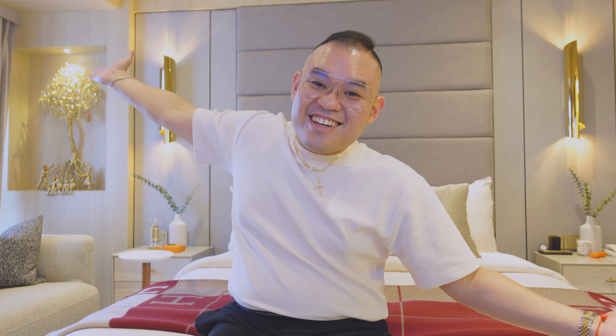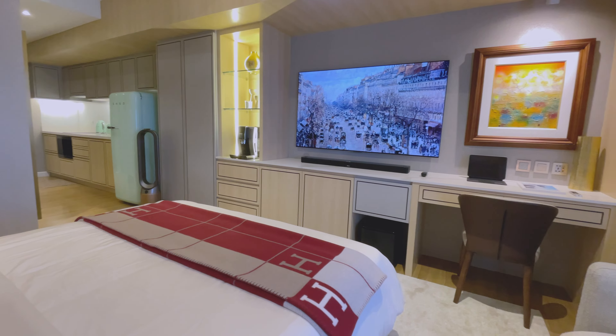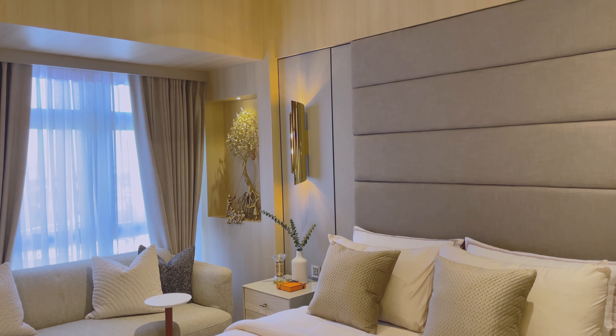Hey guys, my name is Jeff and welcome back to the vlog. As you can see, we are here in our newest condo and today I'm going to give you guys a tour of our hotel-inspired condominium here at Ayala Vertis North. This is actually a 30-plus square meter studio type condominium, but I envisioned it to become a five-star luxury resort and hotel.